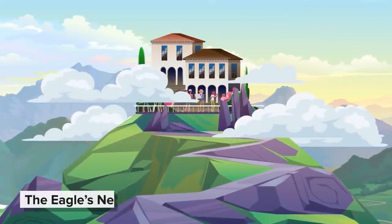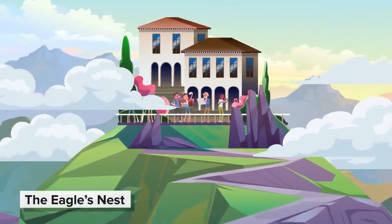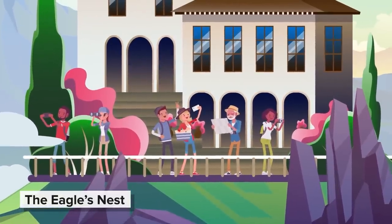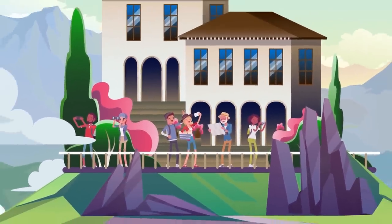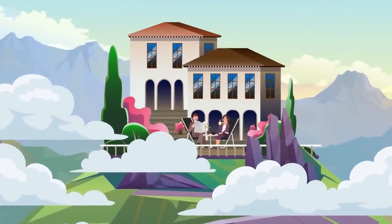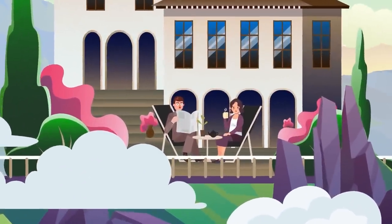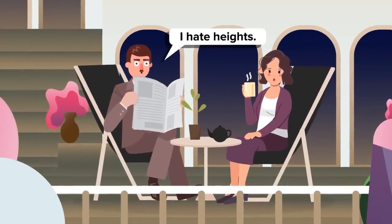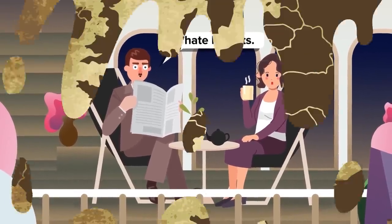When people think of Hitler's headquarters, they usually think of the Eagle's Nest — the mountaintop headquarters that has become a popular tourist site, as people come to see the gathering place of some of history's biggest monsters. The one person who is not such a big fan? Hitler. The Nazi dictator didn't like heights, and only visited it 14 times. His choice in headquarters was lower, more hidden, more fortified.